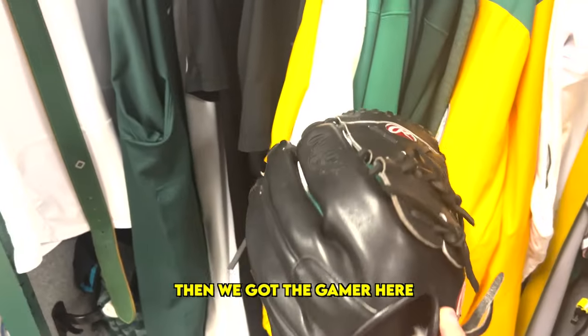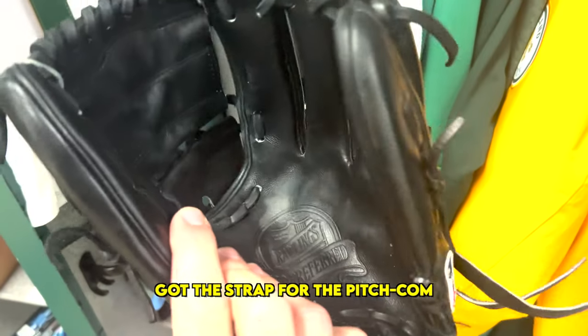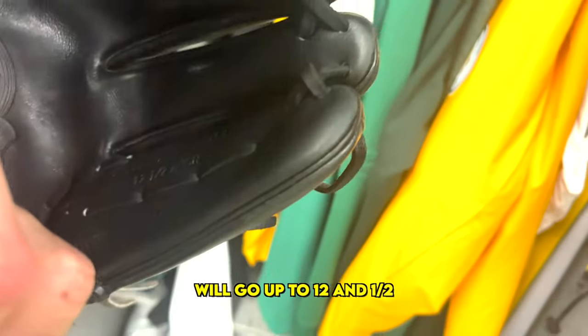Then we got the gamer here — the all-black Kaizen on it. Got the strap for the Pitchcom. Pro Preferred. We'll go with the 12 and a half.